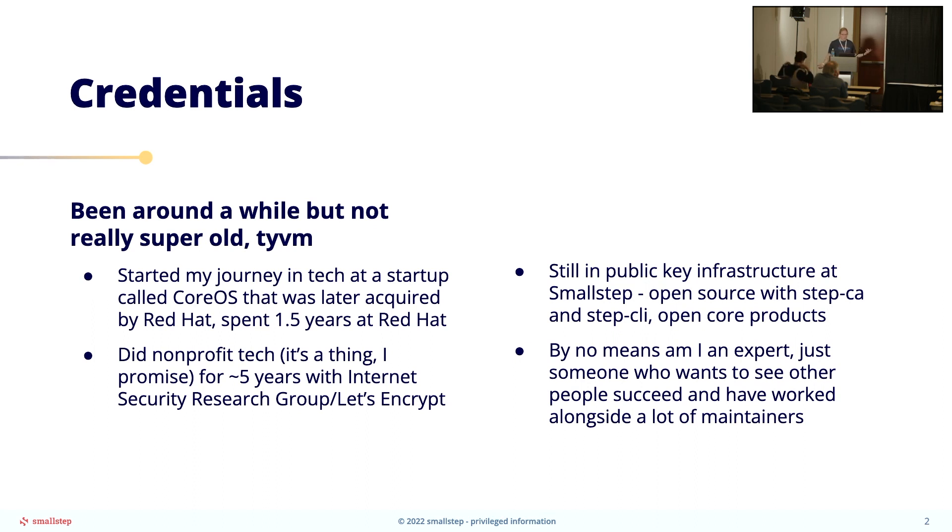So my credentials. I've been around a while, but I'm not super old. I started my journey in a tech startup called CoreOS, which was later acquired by Red Hat, and I spent a year and a half at Red Hat. CoreOS, like every other infrastructure startup at its time, was open source and product was open core.